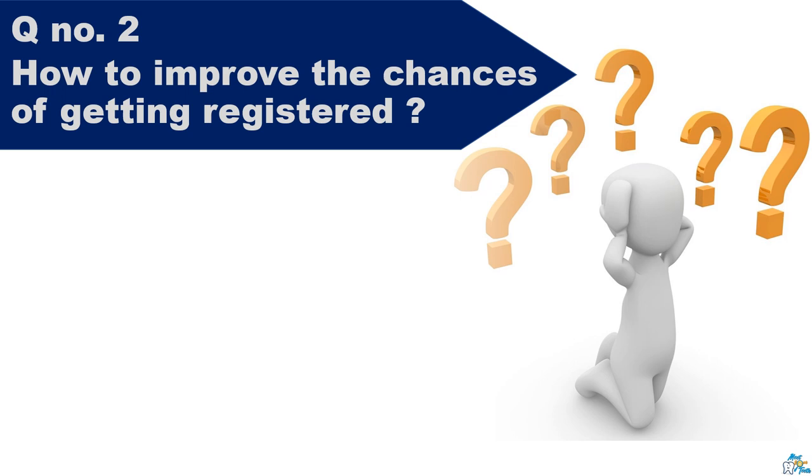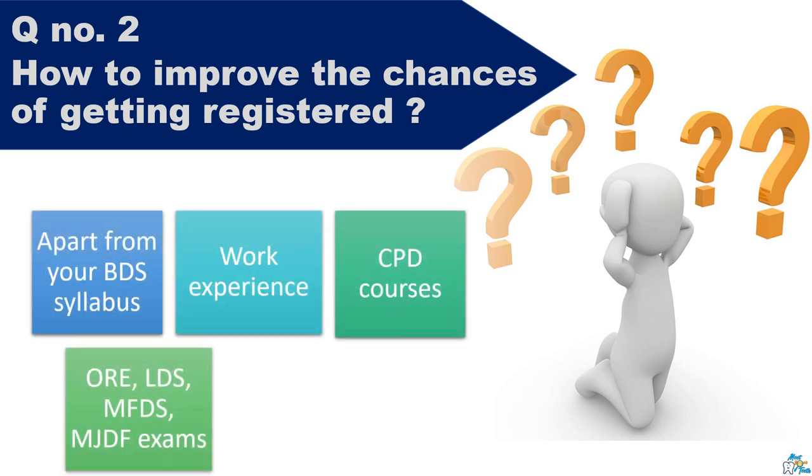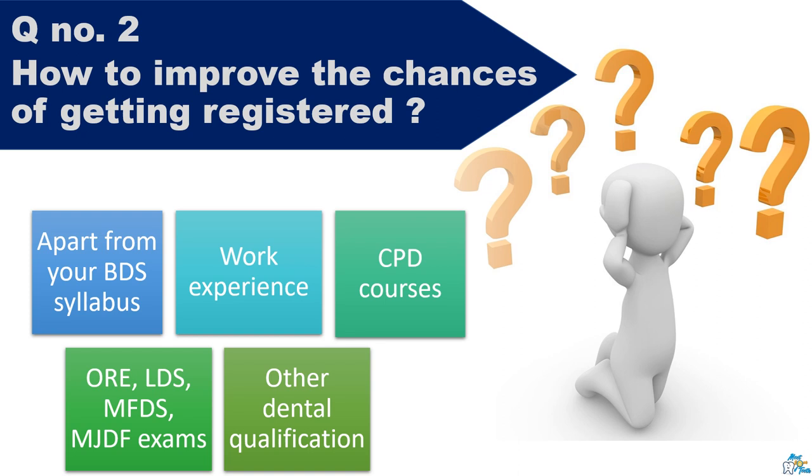Question number two: How to improve the chances of getting registered? There are quite a few things that can make your application strong. Apart from your BDS curriculum, if you can show sufficient work experience — particularly regarding the questions asked in the learning outcome form — and wherever you lack work experience or a topic is not covered in your BDS syllabus, you can opt for a CPD course, which can be easily done online. If you have passed any UK exams like MFDS, MJDF, or even part one of ORE or LDS, you can attach your past certificate and the learning outcomes of that exam, available on the respective exam website.